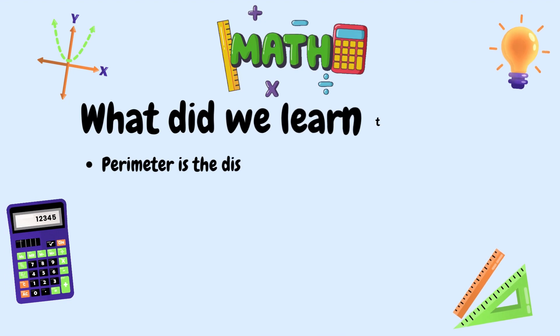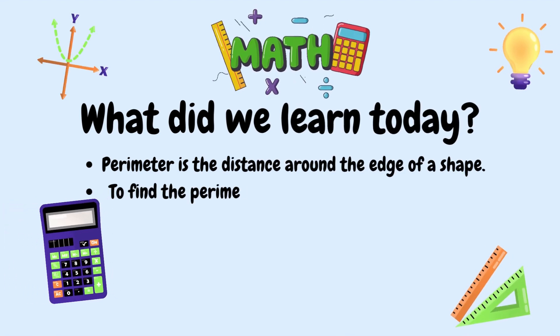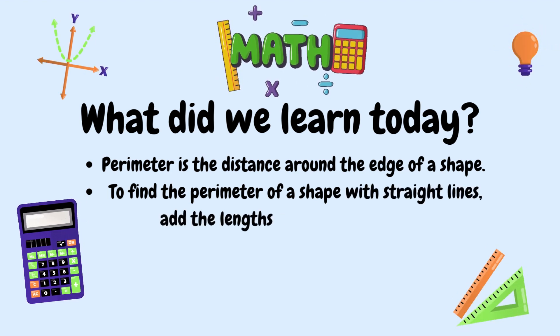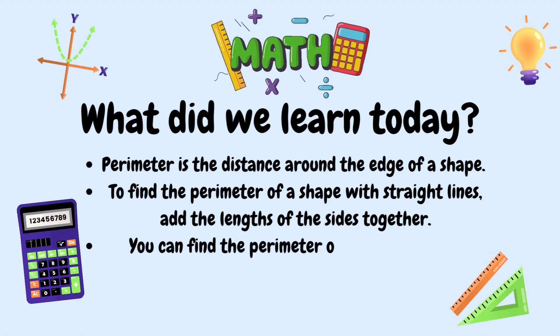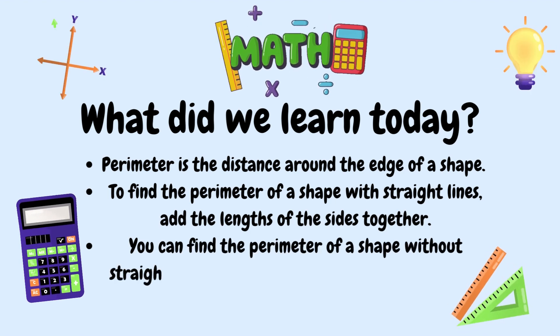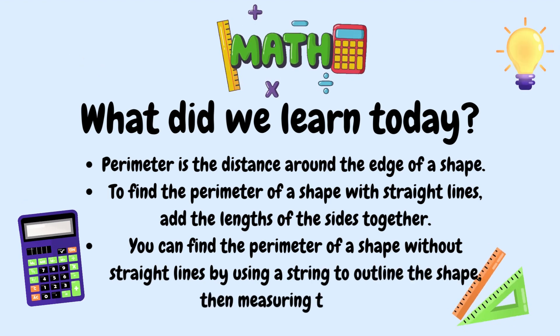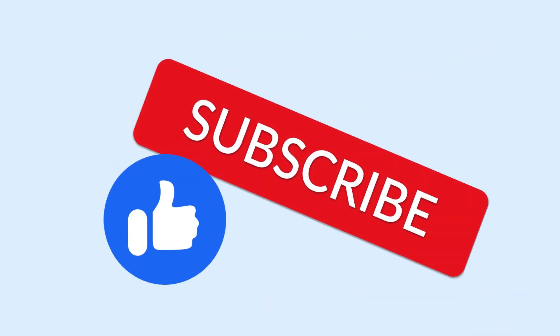What did we learn today, mathematicians? We learned that perimeter is the distance around the edge of a shape. We also learned that to find the perimeter of a shape with straight lines, you're going to add the lengths of the sides together. And finally, we learned that you can find the perimeter of a shape without straight lines by using a string to outline the shape, and then measuring the string. Don't forget to like, subscribe, and hit that notification bell. Goodbye, mathematicians!